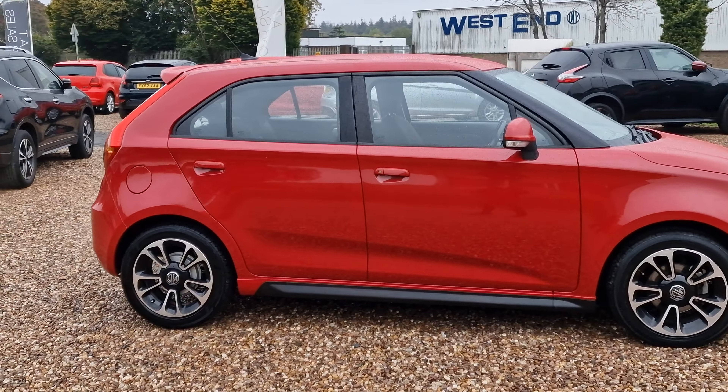It does drive incredibly well. Really nice service history with this one. If this had a Ford badge on it or something else popular, then it would be a hell of a lot more money.